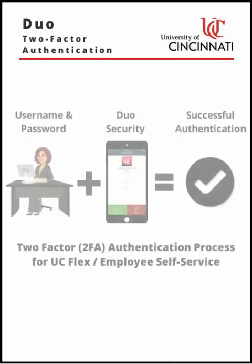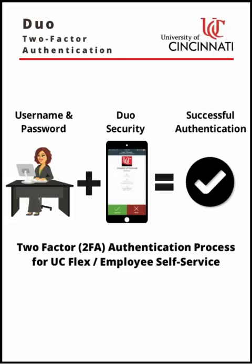Two-factor authentication provides a second layer of security when you authenticate to UCFlex by verifying your identity with a second factor using something you have, such as a landline or mobile device, in addition to something you know, such as your password. This will prevent anyone but you from logging in, even if someone has discovered your password. The University of Cincinnati, along with other institutions, utilizes Duo Security for two-factor authentication.